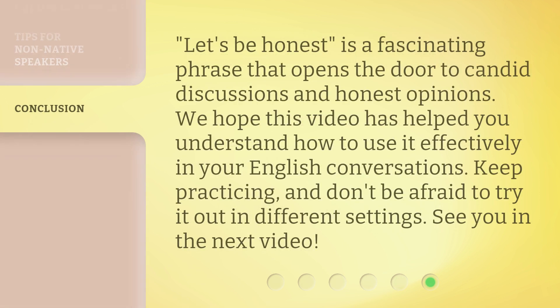'Let's Be Honest' is a fascinating phrase that opens the door to candid discussions and honest opinions. We hope this video has helped you understand how to use it effectively in your English conversations. Keep practicing, and don't be afraid to try it out in different settings. See you in the next video!